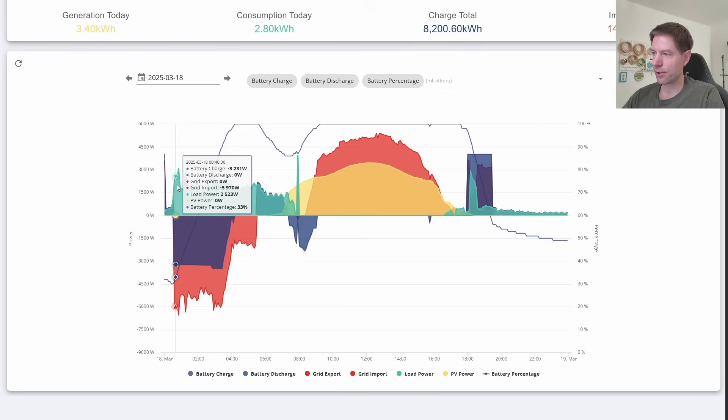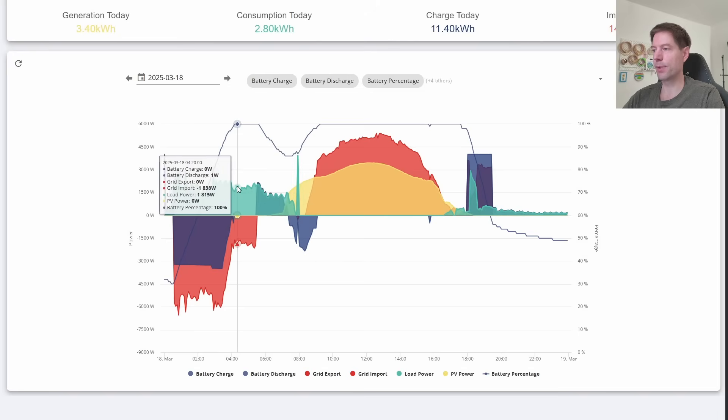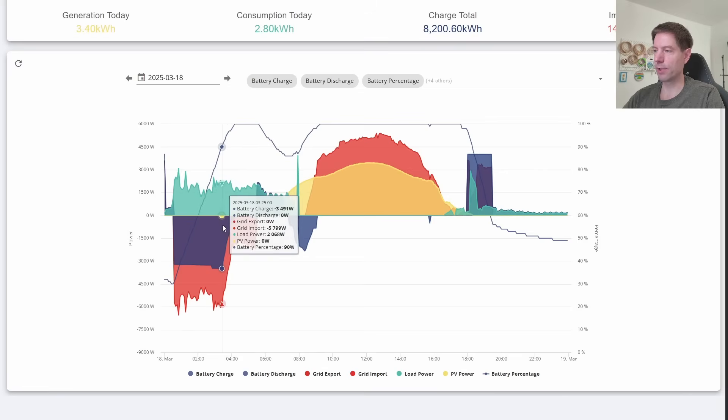Let me draw your attention to the green line here, this one that's sort of bumbling up and down — this is the demand curve. This is obviously us running the heating a little bit overnight just to pre-warm the house, and I think this little bit here is us running a towel rail. The hot water is also running at this time as well. So the demand is high overnight and most of that's coming from the grid while the battery charges up.